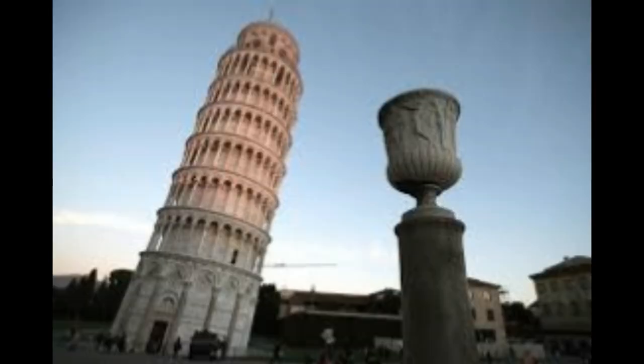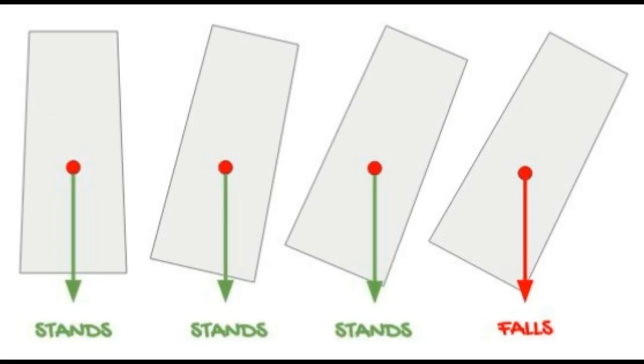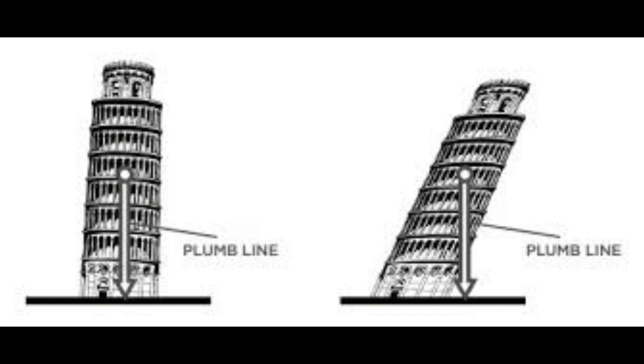But why does it not fall even while leaning? According to science, anything will remain stable as long as the vertical line drawn from the center of gravity passes through its base. The center of gravity is that point where the whole mass of the body is considered to be concentrated. Till today, the vertical line from the center of gravity has been falling within the base of this tower.